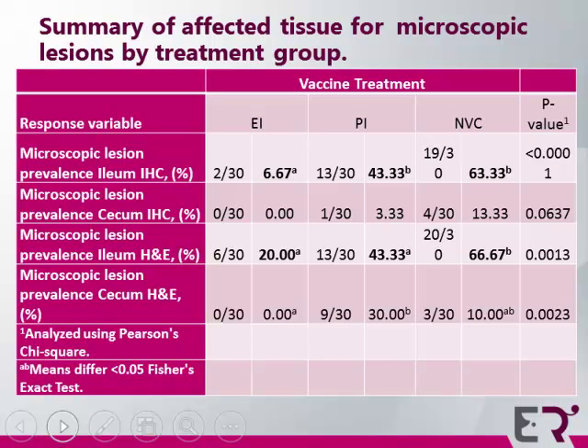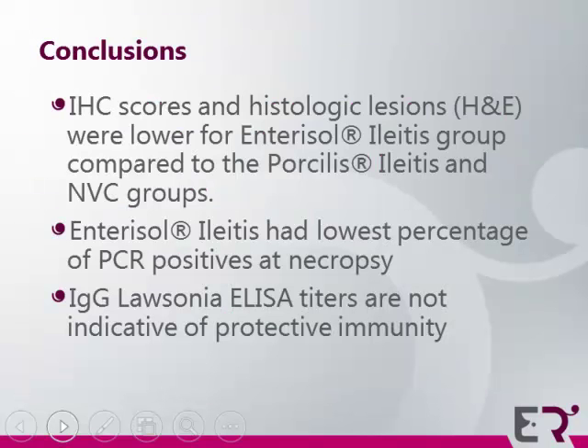In summary, the Enterisol Ileitis group was the only treatment group significantly different from the non-vaccinated challenged control in regards to IHC lesion scores. Under the conditions of this study, IHC scores and histologic lesions were lower for Enterisol Ileitis compared to the Porcilis Ileitis group and the non-vaccinated control group. Enterisol Ileitis also had the lowest percentage of PCR positives and the lower volume of positives. Lawsonia ELISA titers are not indicative of protective immunity.